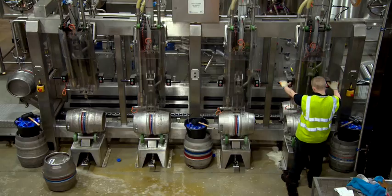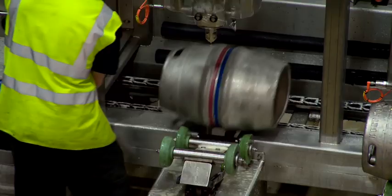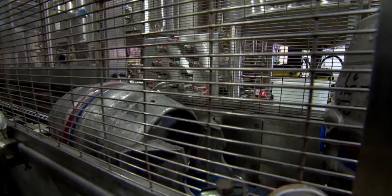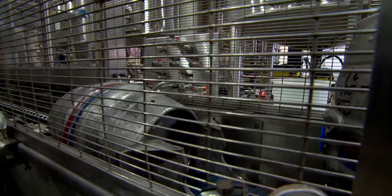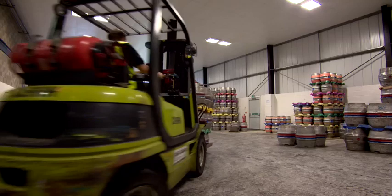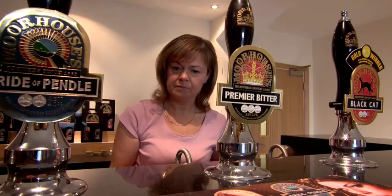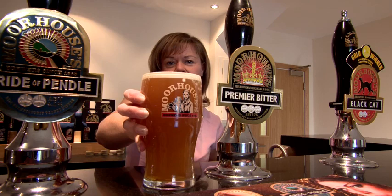At the end of that process the liquid is then transferred into casks. We add our final natural ingredients, a product called Finings, which helps to clear the yeast out of the liquid to give you a clear liquid in a glass. Those casks are then delivered to one of our 500 customers that we trade with every week, and eventually after about a week and a half to two weeks that beer that we brewed here ends up in your glass.